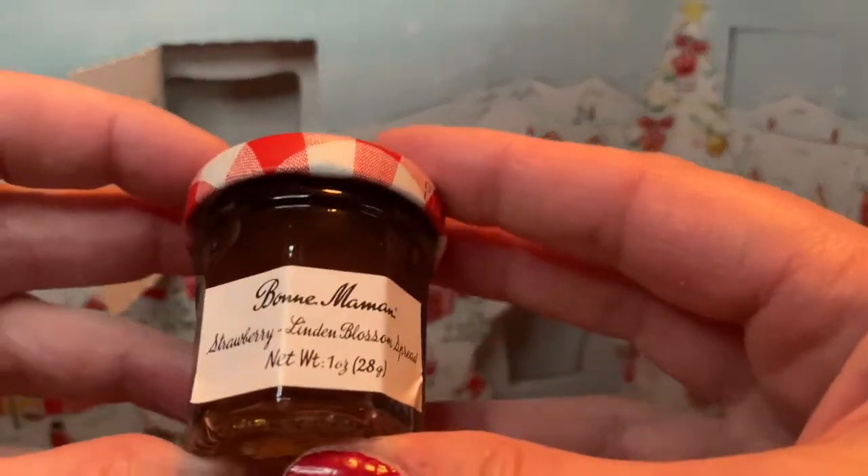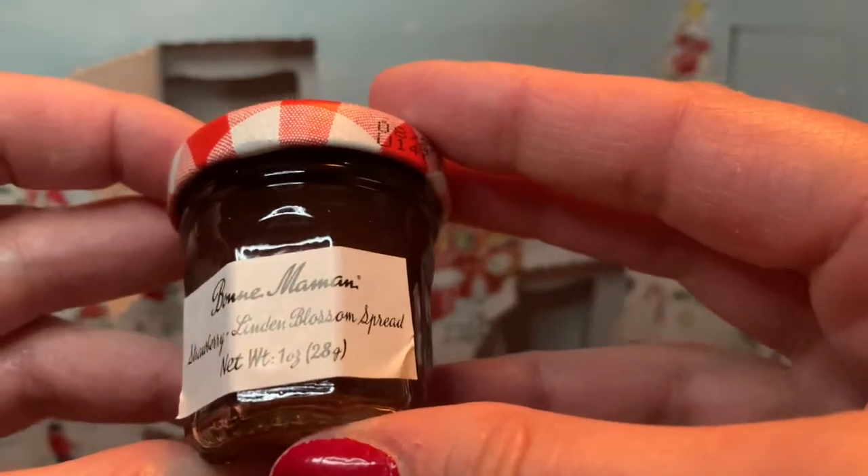Let's eat something new — strawberry linden blossom spread. Yay, I like a strawberry. Here's my taste tester. We have the English muffin again today, so we're going to let him guess again. There you go. I like this one a lot. Any guesses? It tastes like tamarind. It does taste like tamarind, but it's not. This is all tamarind for me, but it's strawberry. It's got something called linden blossom — never heard of that before. It's got the linden tree.